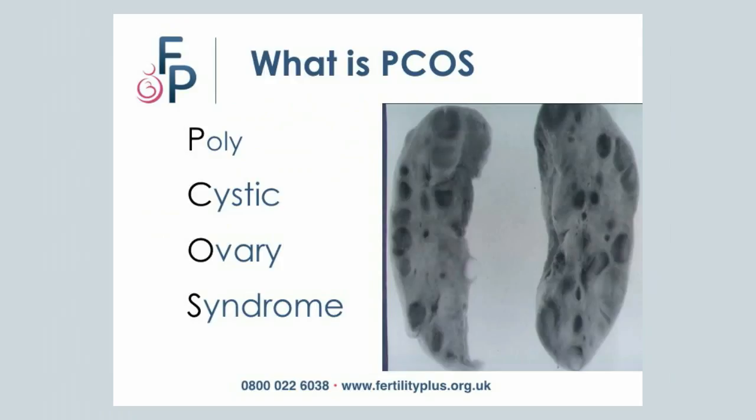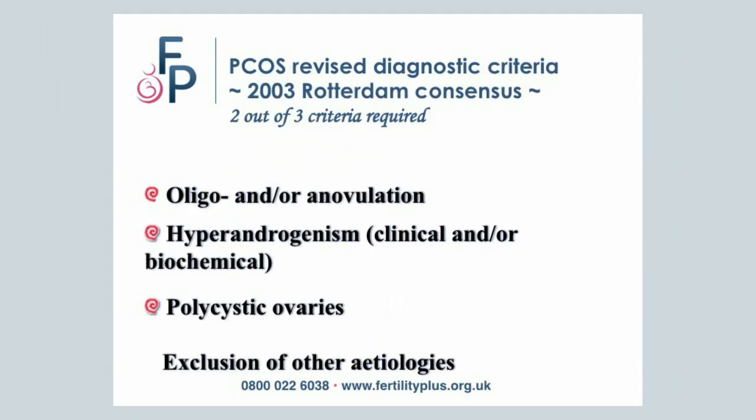What is Polycystic Ovarian Syndrome? By the Rotterdam Criteria, you need two of the three criteria: anovulation, hyperandrogenism, and polycystic ovaries. We will explain this a bit later.